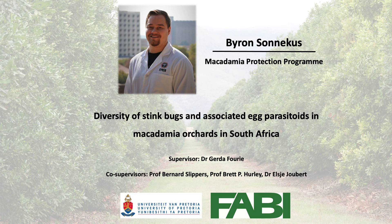Hi Samak, my name is Byron Sonikus. I am a member of the Macadamia Protection Program at FABI and the University of Pretoria. In this video I am going to give an overview of my MSc project, which focused on the diversity of stink bugs and associated egg parasitoids in macadamia orchards in South Africa.